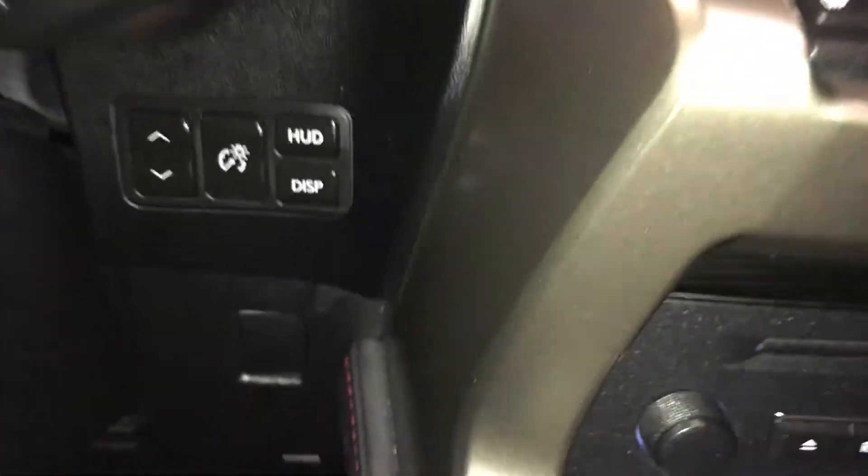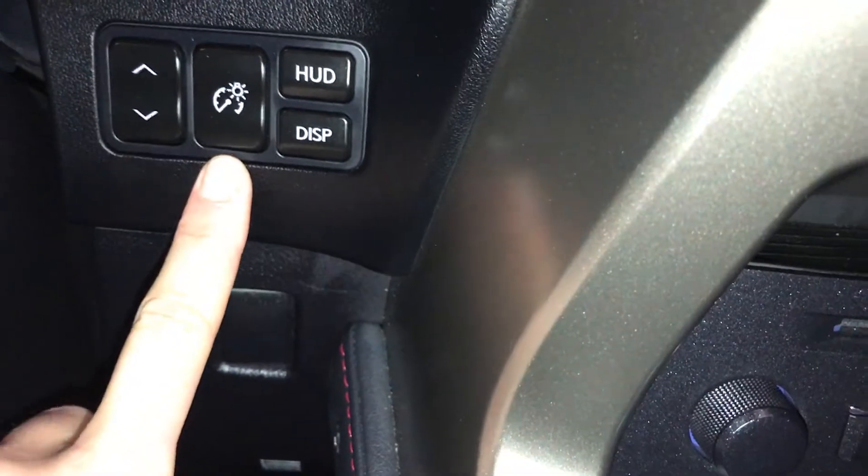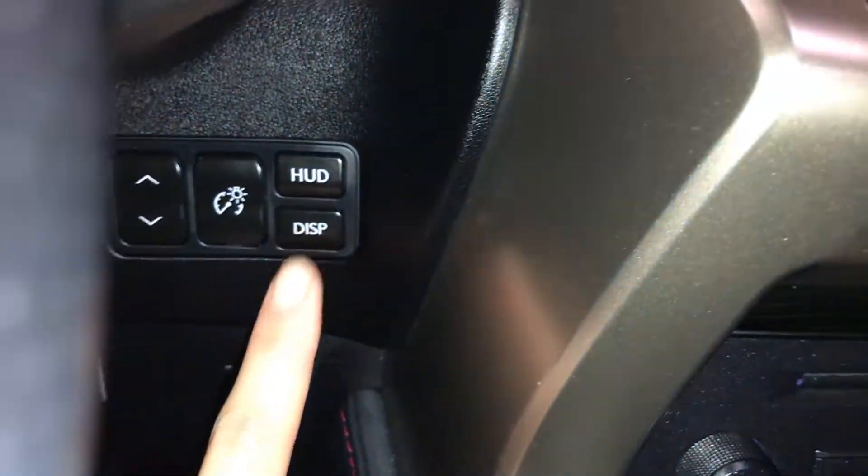Engine start and stop button. You have heads-up display — these are the controls for moving it up or down, adjusting brightness, turning it on and off, and changing what's displayed.